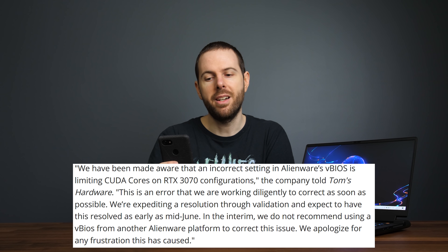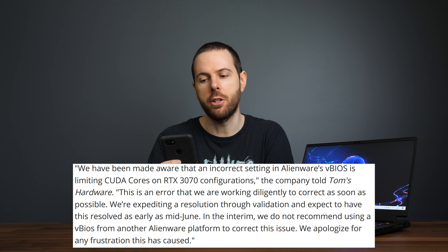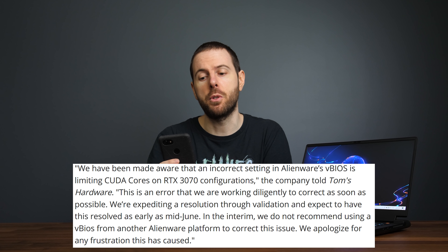Based on the actual performance we did see from this laptop, it would make sense if 10% of the CUDA cores are just missing. Yesterday, sites like Tom's Hardware reported on this issue and got a different response from Dell/Alienware than I did. This is what Tom's Hardware said Dell told them: "We have been made aware that an incorrect setting in Alienware's VBIOS is limiting CUDA cores on RTX 3070 configurations. This is an error that we are working diligently to correct as soon as possible. We're expediting a resolution through validation and expect to have this resolved as early as mid-June. In the interim we do not recommend using a VBIOS from another Alienware platform to correct the issue. We apologize for any frustration this has caused."